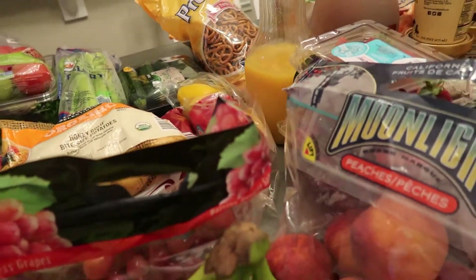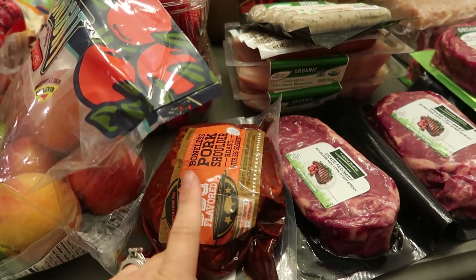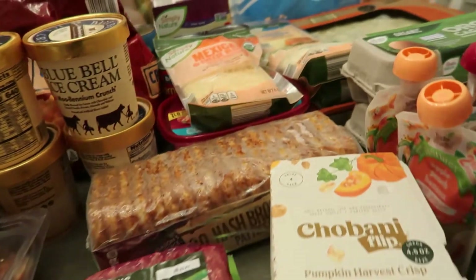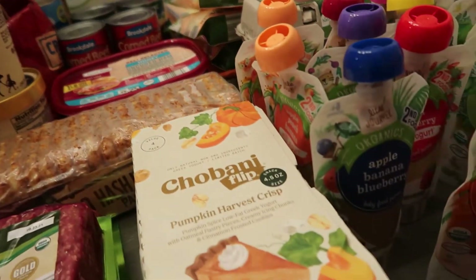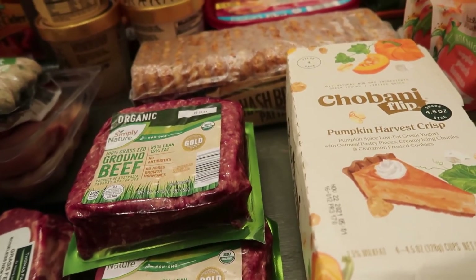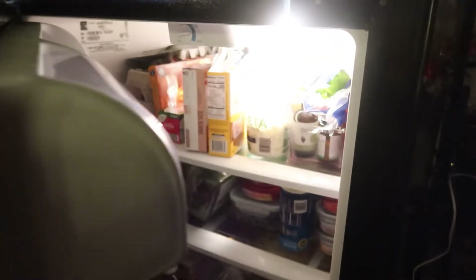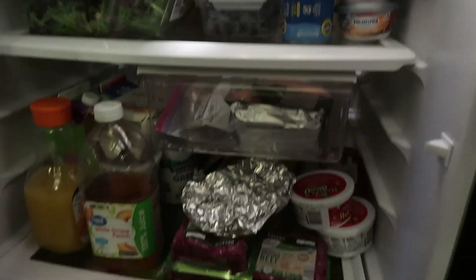That's everything — not a huge haul, but with what was in my fridge plus what we got, we have plenty for the week. I'm planning chicken pot pie, barbecue pork sandwiches, steak and eggs with fruit and yogurt, ham and cheese with pretzels for lunch, tacos, and a meat sauce with pasta. Thank you so much for watching! If you like what you see, make sure to like the video and subscribe to my channel for all my latest content. It's good to be back!